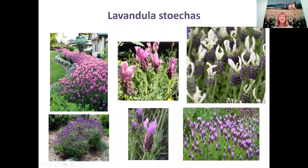One cultivar called Princess has become really popular in Australia because it doesn't seed and is a real bright pink. The Spanish lavender has a distinctive rabbit-tail flower shape.